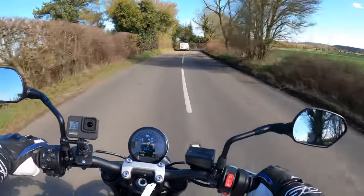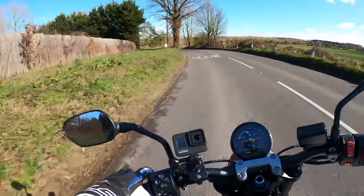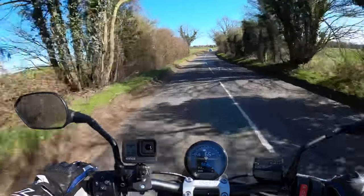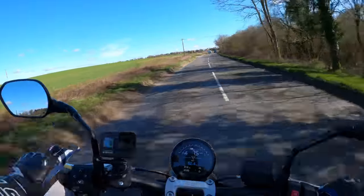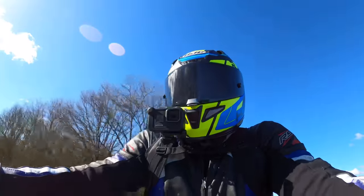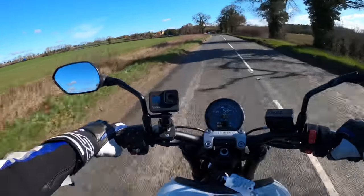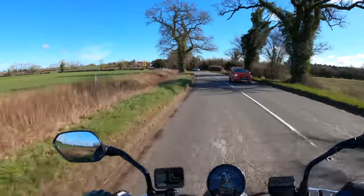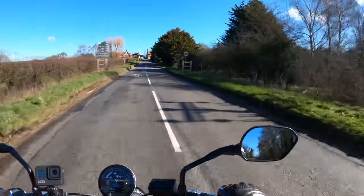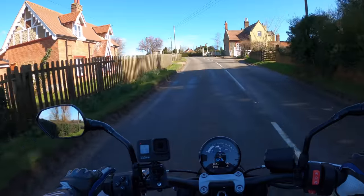Absolutely lovely — it's got the scoop tank as well so you can grip on with your thighs. Got a white van man in front who's not hanging about either. Could see myself on one of these. Not sure if I've got any more room in the collection but it's definitely a contender.